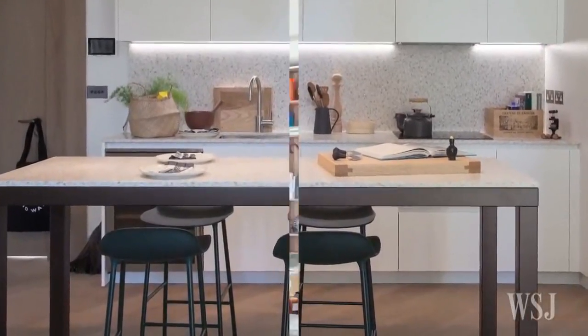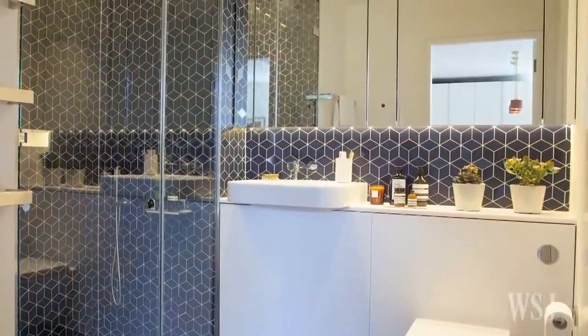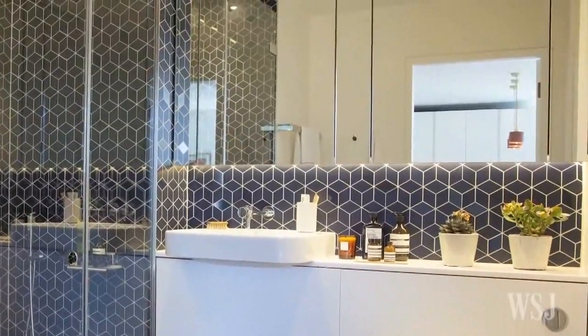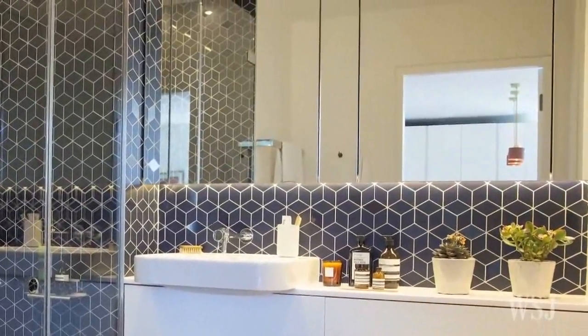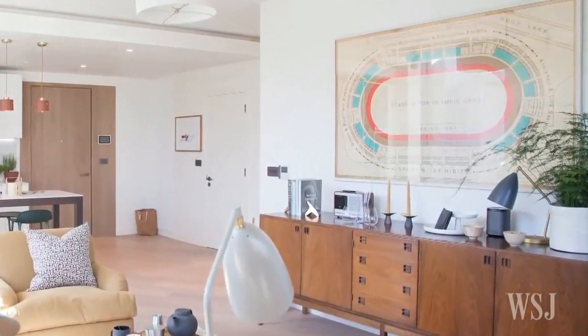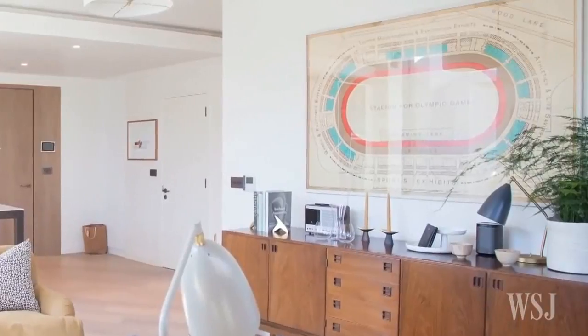Inside, the apartments have been designed in a style which could be described as neutral with quirks. The walls are white, as are the kitchens, the floors are a mid-brown oak, and the windows are large. Interior designer Susie Hoodless has introduced some unusual features, such as bathroom tiles based on her 1950s geometric design.